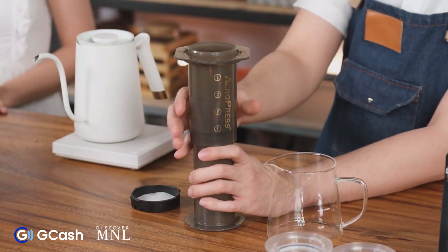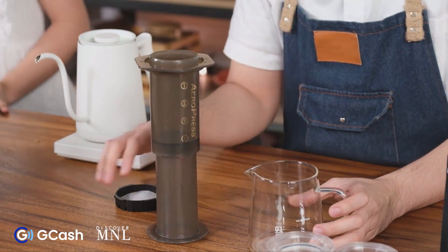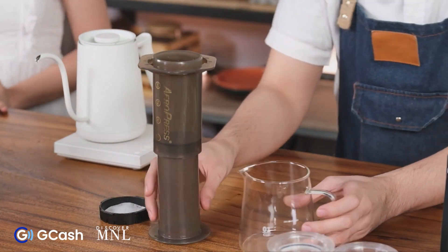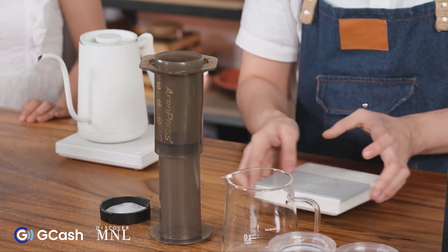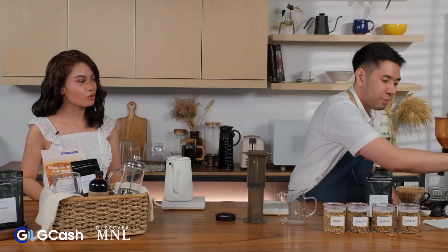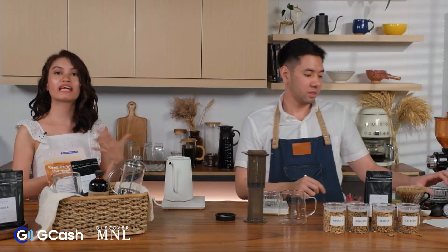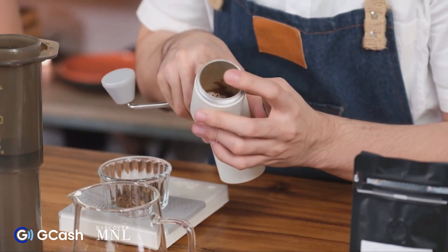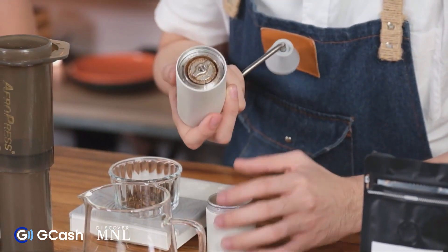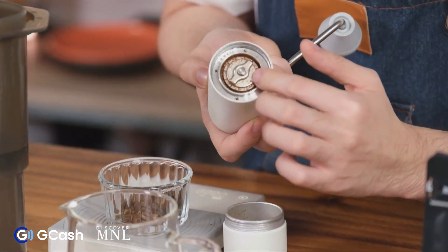With the inverted method, I'll be using 13 grams of coffee. The grind size I'll use is the same medium-fine grind size I used for the V60. The manual grinder will be demonstrated here — when you grind your coffee, the grounds fall into the collection chamber below, and you can adjust the grind size by twisting the adjustment ring to make it finer or coarser.